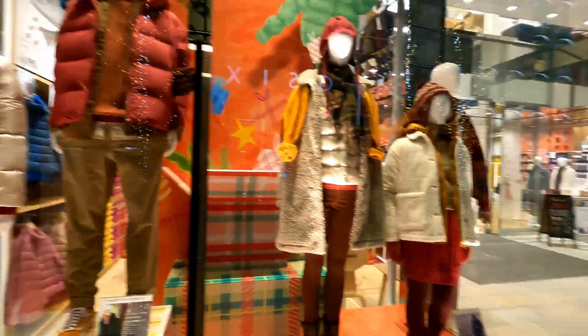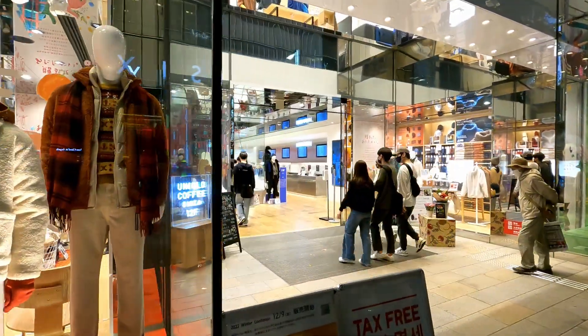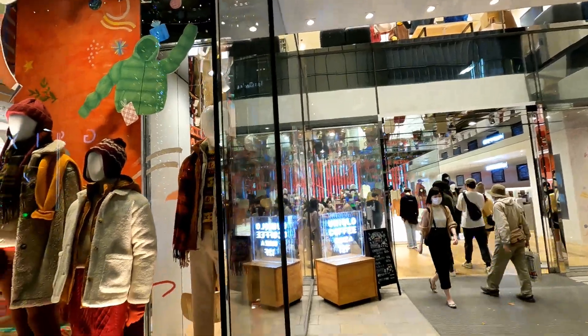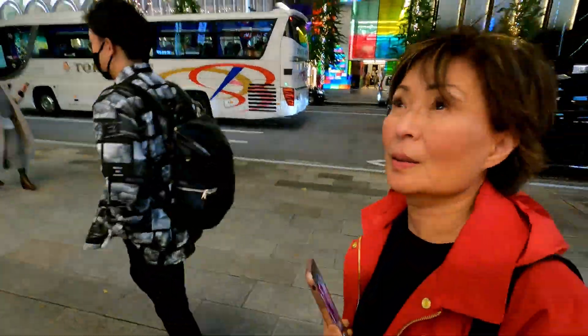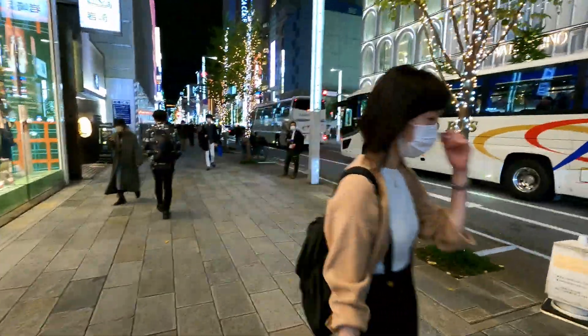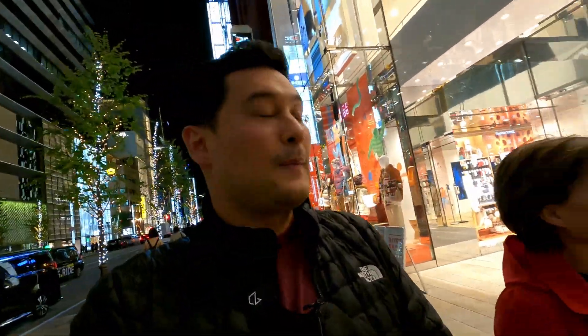I'm here with my mom still — if you've seen my other videos, she's joining me on my Japan trip. And this is like super Uniqlo — this is the world's biggest Uniqlo, I think. That was massive. They even have a coffee shop on this floor.